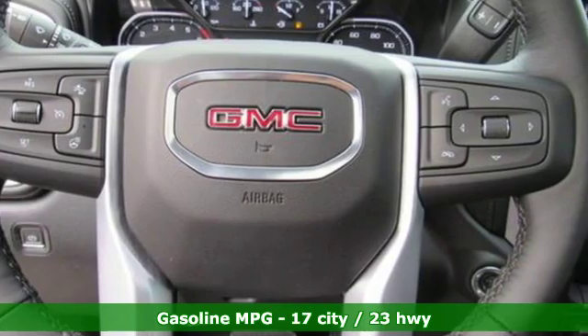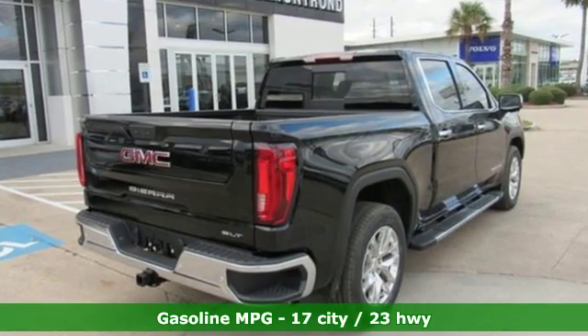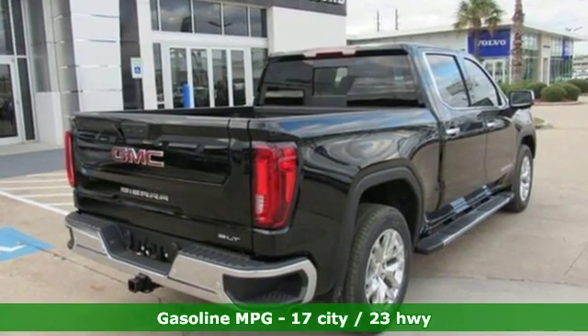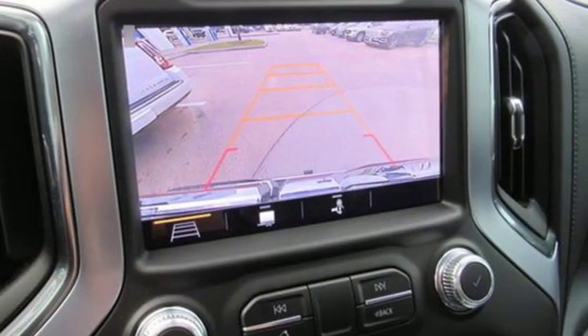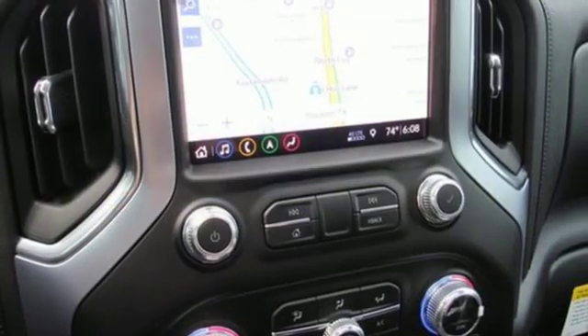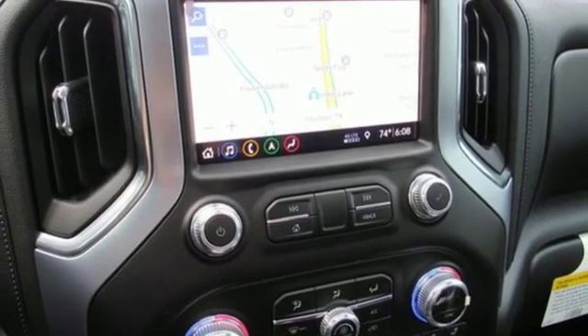It boasts an impressive list of features like these: integrated navigation system with voice activation, power heated mirrors, dual zone climate control, auto dimming rear view mirror, and doors and push button start proximity key.